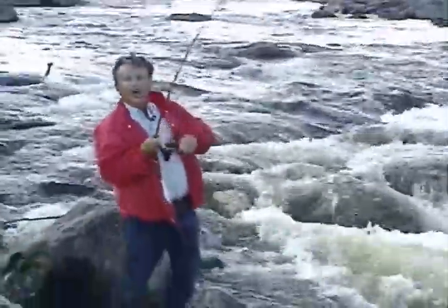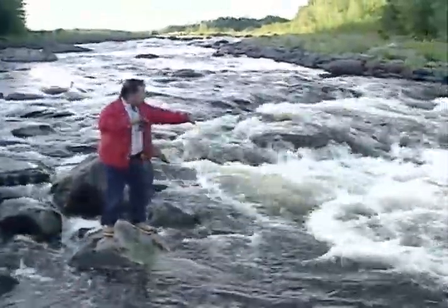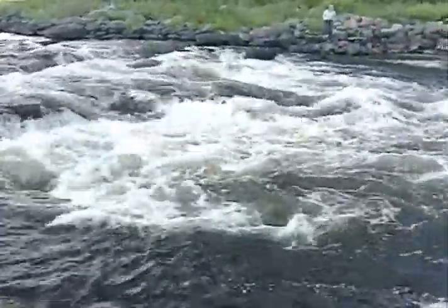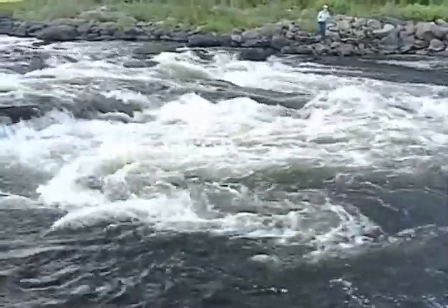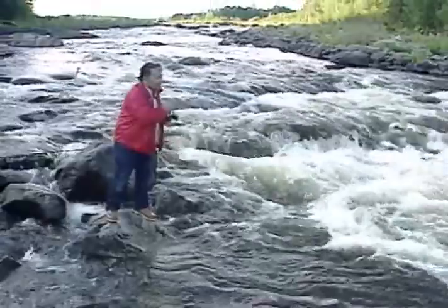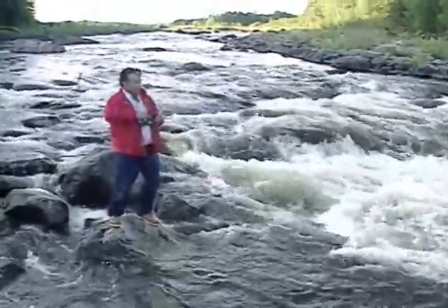I got one out in that fast water. There's another spot that you can look at. You see that real white water right down there, and there's sort of a turmoil? Those fish will come up right underneath that real white water, and they find a holding area right underneath it, and that's where this fish came out of.